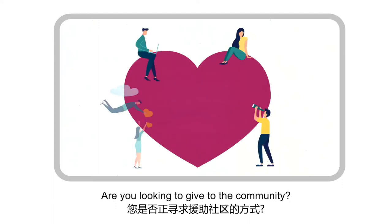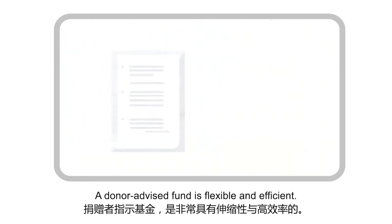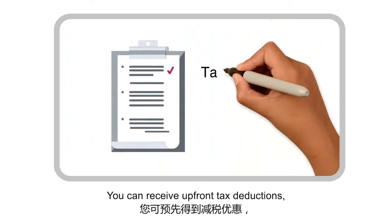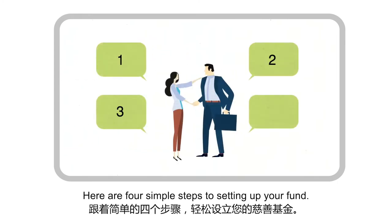Are you looking to give to the community? Setting up your donor-advised fund with Community Foundation of Singapore is easier than you think. A donor-advised fund is flexible and efficient. You can receive upfront tax deductions, name your fund, or even give anonymously. Here are four simple steps to setting up your fund.